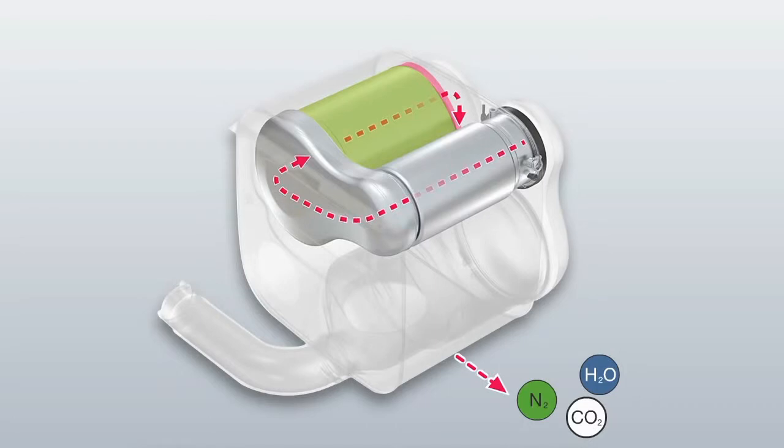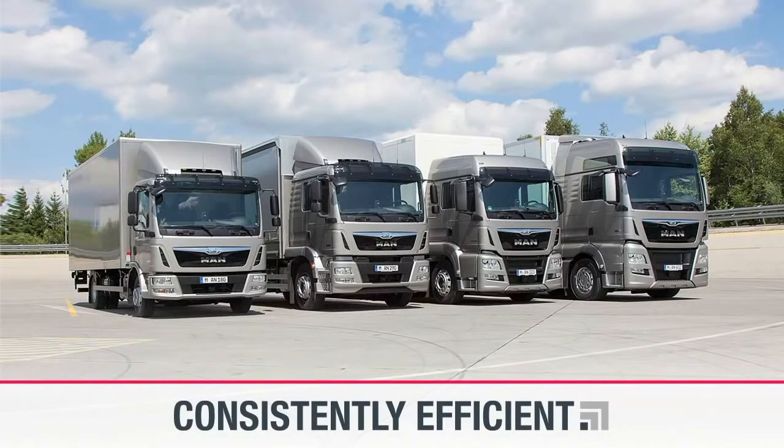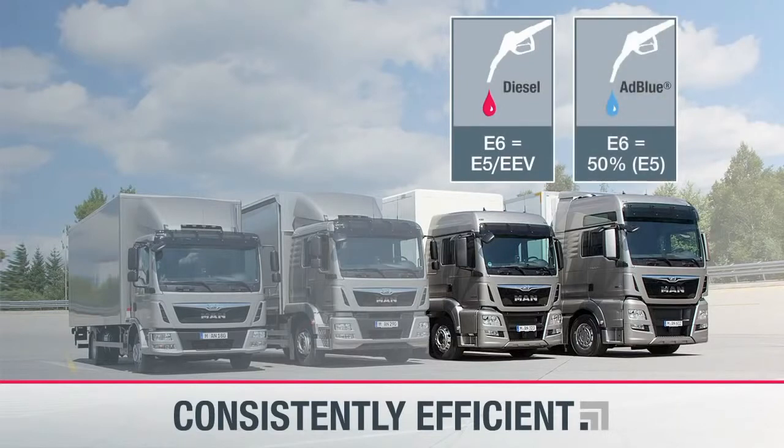MAN is synonymous with efficiency and has pursued a clear strategy in the development of its Euro 6 vehicles, true to its brand promise: consistently efficient. The combination of key series-proven technologies for Euro 6 offers maximum reliability and economy. The fuel consumption of Euro 6 engines remains at the outstanding level offered by Euro 5 and EEV versions, while AdBlue consumption is halved.